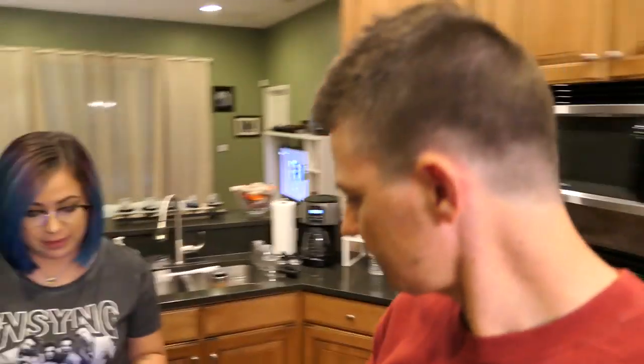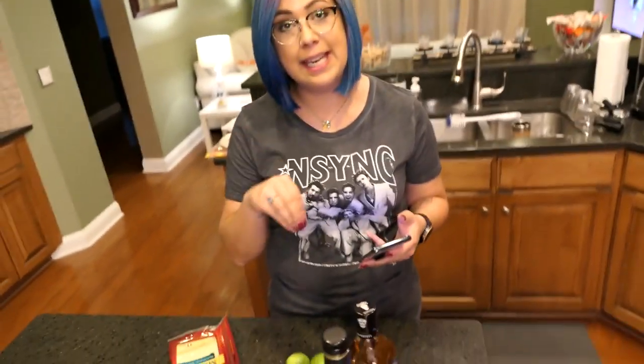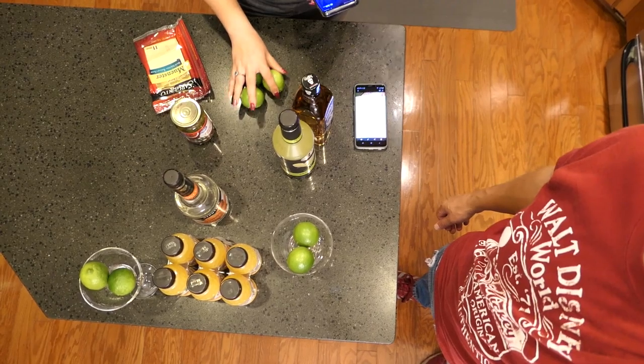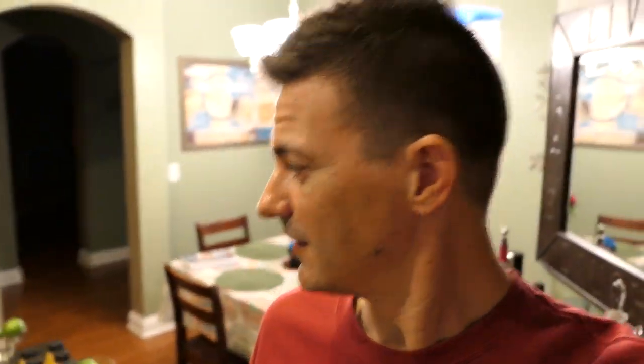The two things we're gonna make are the chorizo and chicken quesadilla and a margarita. Apparently this margarita we're gonna make is $15 at Disney — about normal for their special margaritas. Jessica's getting all that stuff together and I'm gonna try to find the recipe, because I just know what's in the drink but not how much of what goes in. Even a bad margarita is really not that bad — it's kind of basic.